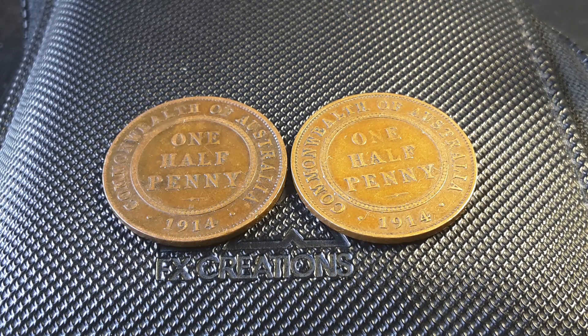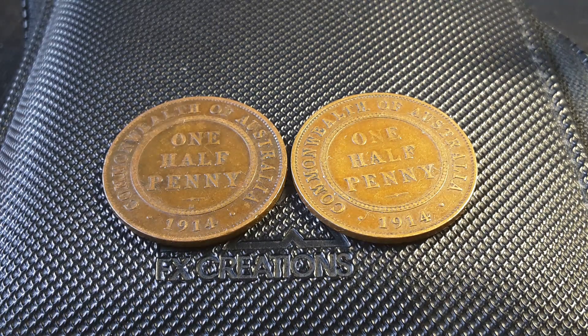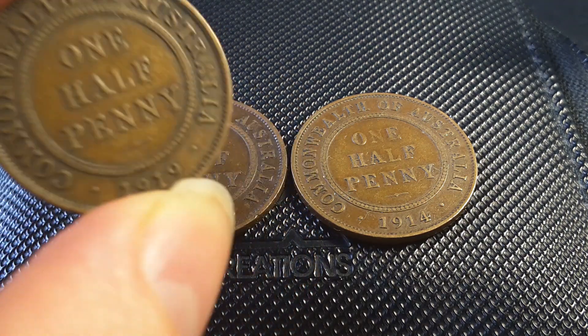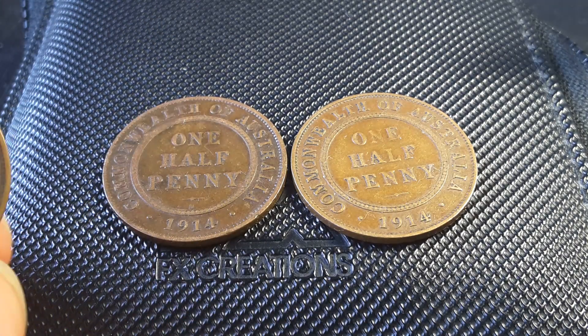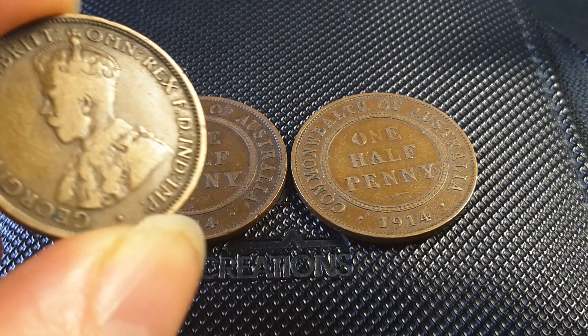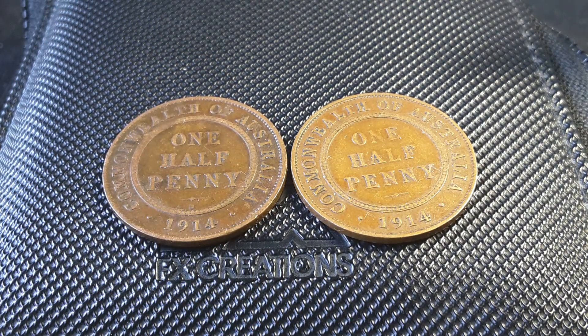Australia didn't actually produce any halfpenny up until 1909 when they were first minted at Sydney. Here is a 1919 and as you can see it has no mint mark — you might mistake it for London, but historical records say it was minted at Sydney. In 1923 they started minting them at Melbourne, which was the mint that produced most of the halfpennies up until about 1942 when Perth actually started minting them.